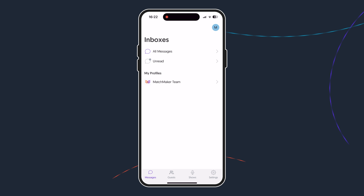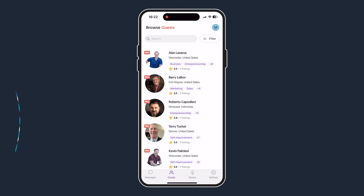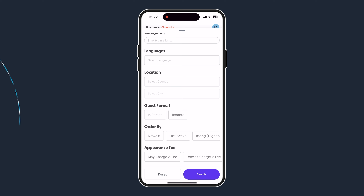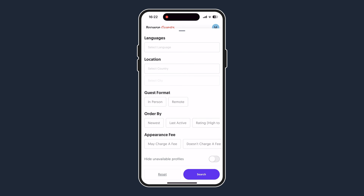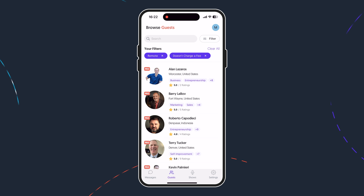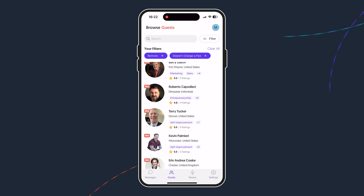Next, let's head over to the guest tab where you can search for thousands of potential guests. If you're struggling to find someone, then why not hit filter in the corner? Here you can find various categories, languages, a location, and you can even select if you want to do it in person or remotely, or maybe you just want to find someone who doesn't charge a fee. Then simply click search and we'll do the rest for you.